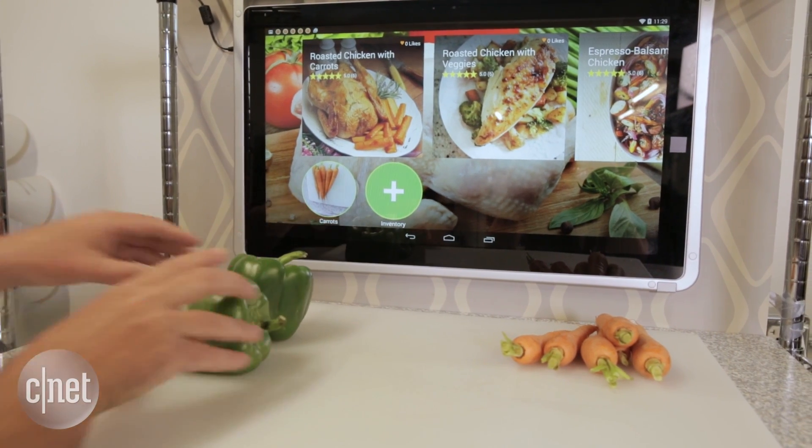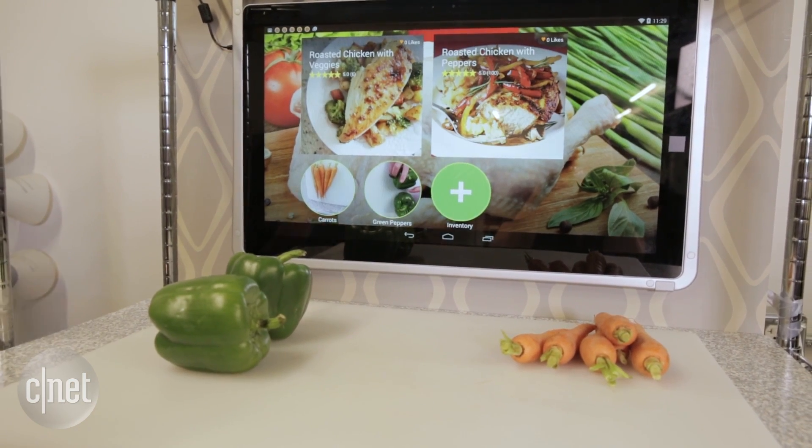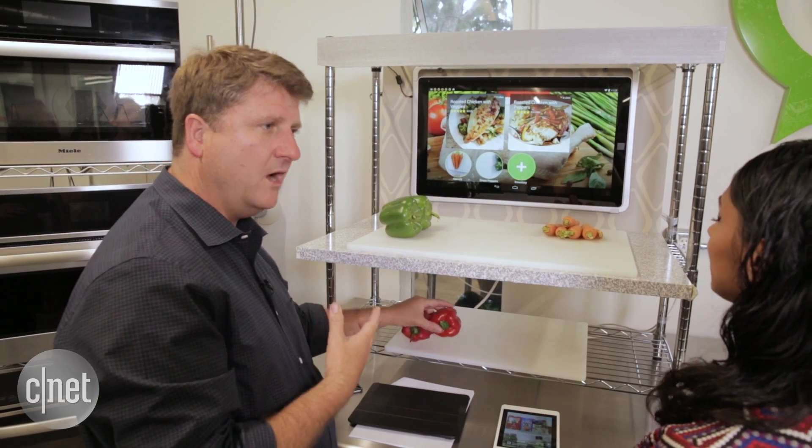The camera sees those, and we're essentially doing the same facial recognition for food, not only for the packaged food, but now for raw food.